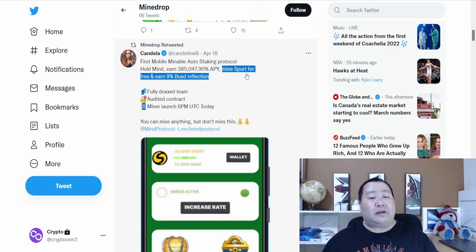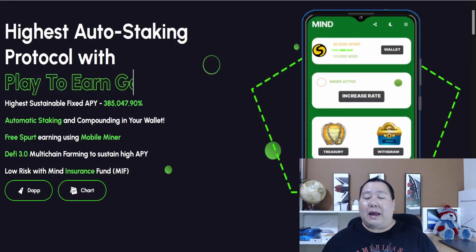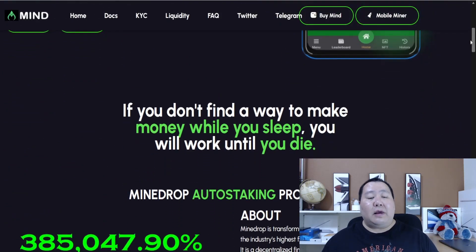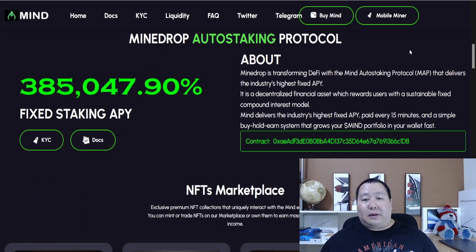The Mobile Miner is going to allow you to mine the SPUR token free and earn extra BUSD rewards. The team is fully doxed and audit complete, and the Mobile Miner just recently launched. All you have to do is go to the top where it says Mobile Miner launch on your mobile device, and it'll do all the hard work for you. If you have any questions about the Mobile Miner, definitely join the Telegram channel and feel free to ask the admins.